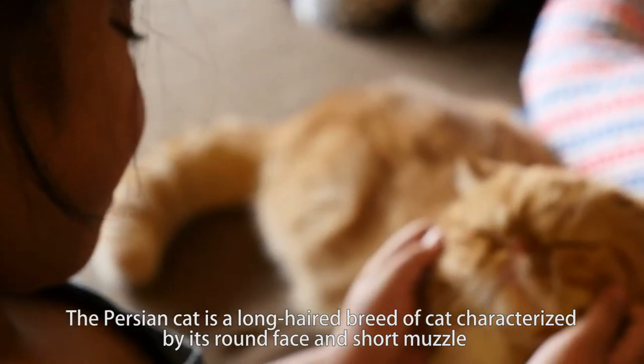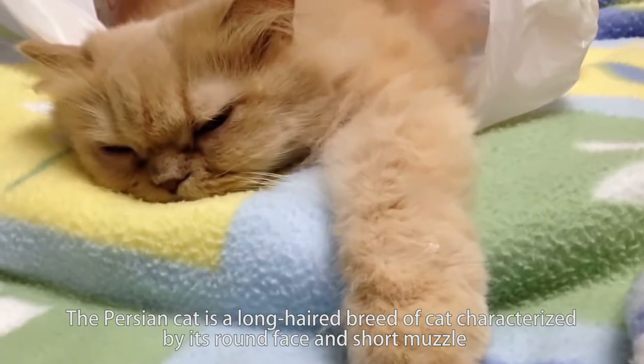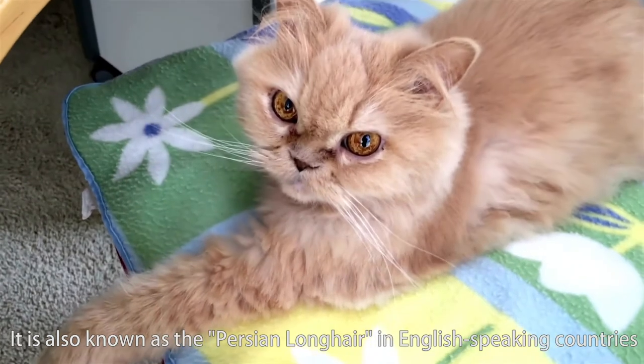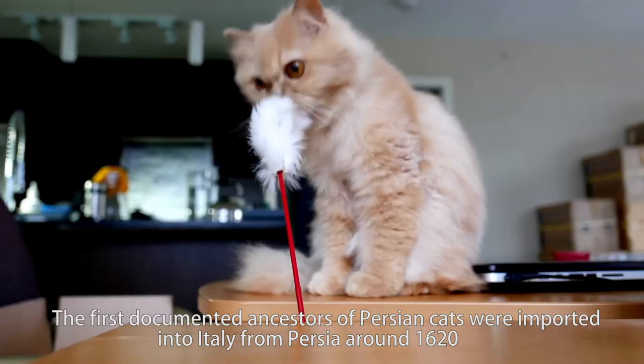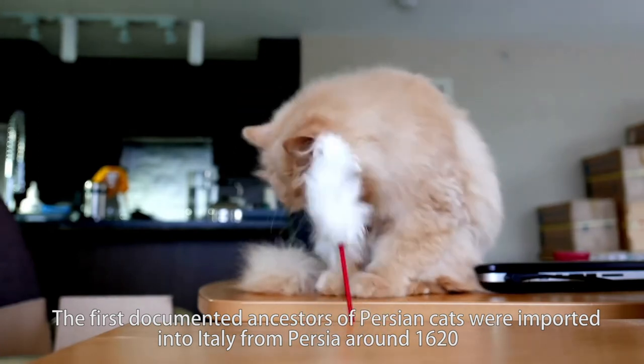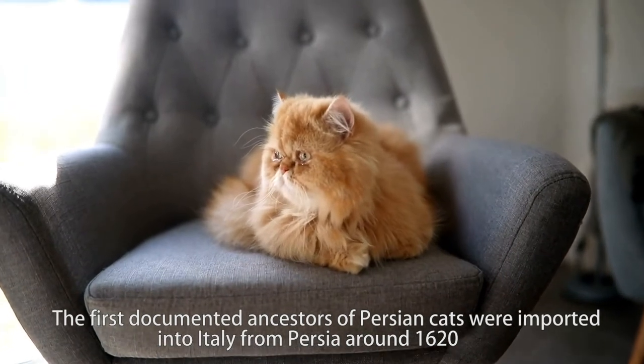The Persian Cat is a long-haired breed of cat, characterized by its round face and short muzzle. It is also known as the Persian Longhair in English-speaking countries. The first documented ancestors of Persian cats were imported into Italy from Persia around 1620.